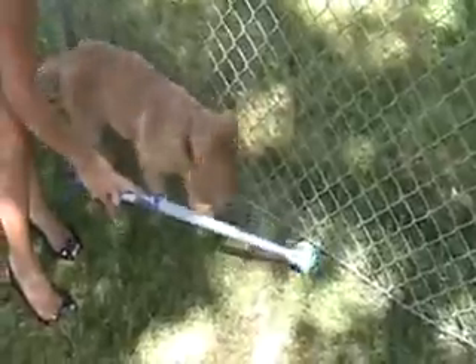And the best part about it, even if your dog doesn't fetch, but when he does, you know how the ball gets all slobbery and gross? This is fantastic — easy scoop.